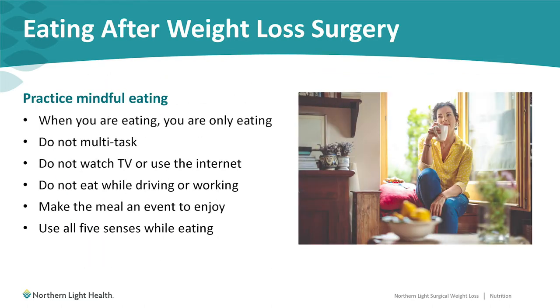Something that can help with making these changes is practicing mindful eating. Mindful eating involves many different pieces, but the main piece we're concerned with here is avoiding multitasking. When you're eating, that is the only thing you should be doing. You don't want to watch TV, be on a computer or smartphone, or eat while driving or working. Avoid any distraction that can pull your focus from eating slowly, chewing well, and paying attention to your eating habits.